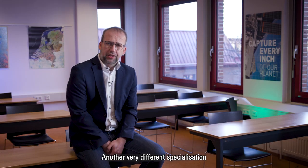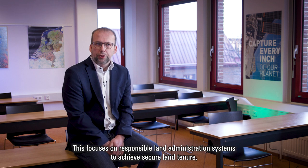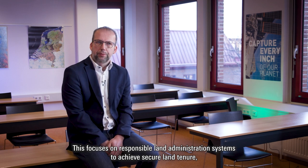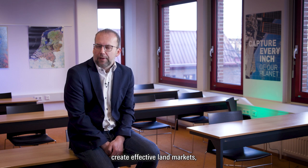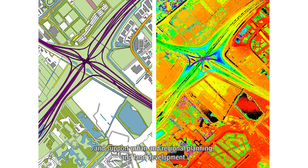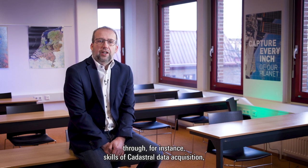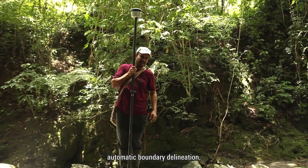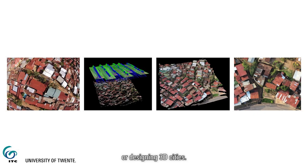Another very different specialization is geo-information management for land administration. This focuses on responsible land administration systems to achieve secure land tenure, create effective land markets, and support urban and regional planning and land development. In this specialization, you learn to apply solutions to address real-life challenges through skills of cadastral data acquisition, automatic boundary delineation, creating digital twins, or designing 3D cities.